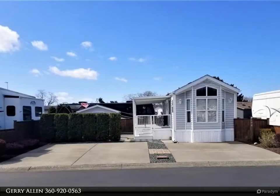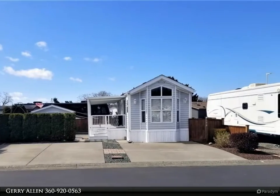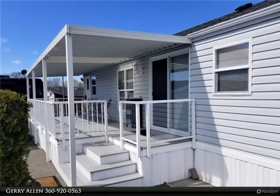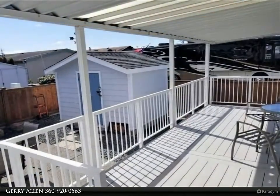This Windermere Real Estate slash Whatcom Inc. property video is presented by Jerry Allen. Great buy. Well cared for, pristine condition park model on a large 180-day lot with ample parking. Private fenced lot with a low maintenance yard, perfect for entertaining.